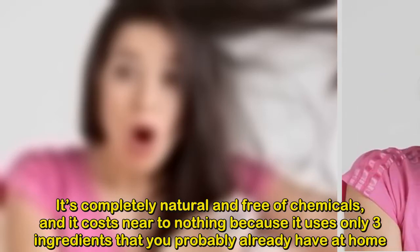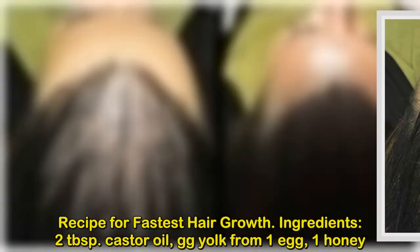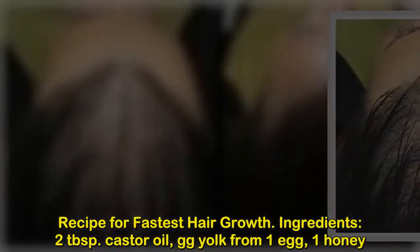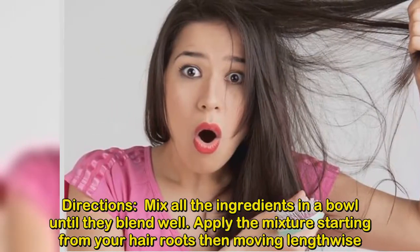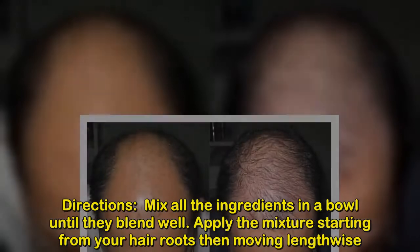It's completely natural and free of chemicals, and it costs next to nothing because it uses only three ingredients you probably already have at home. Recipe for fastest hair growth — ingredients: two tablespoons castor oil, egg yolk from one egg, one tablespoon honey.